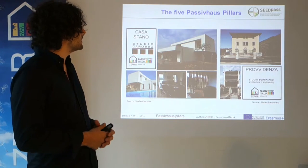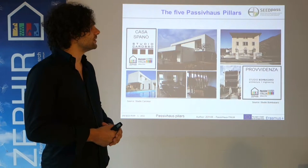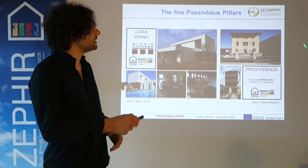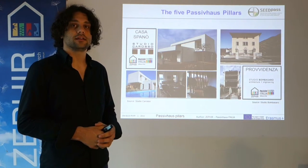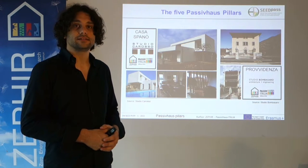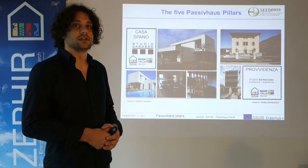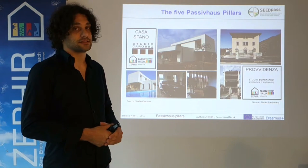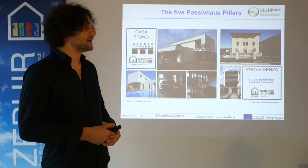The first project is Casa Spano, done by Studio Caroso, close to Turin, which is a residential project. The second one is part of several EU-funded projects — La Providenza — a community church building which has been refurbished up to the Passivhaus standard, done by Studio Pumbazzaro in PEDS in Oval Sudana.